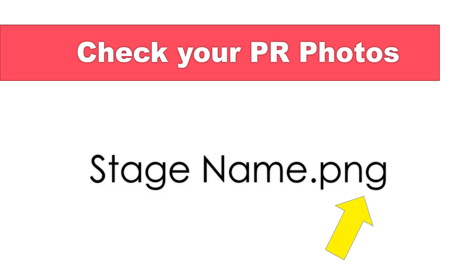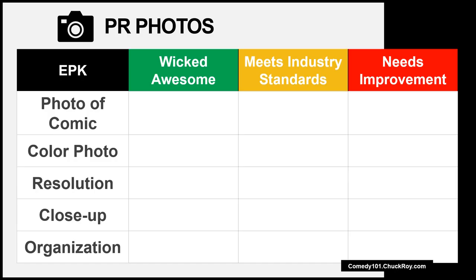Let's see if your publicity photos meet industry standards. Do you have a publicity photo of yourself? Is one of your publicity photos in color? Are your publicity photos high-resolution? Can we see your smiling face when we use your publicity photos in posters, flyers, and social media posts? Are your publicity photos organized, labeled, and easy to access in your smartphone and cloud storage?